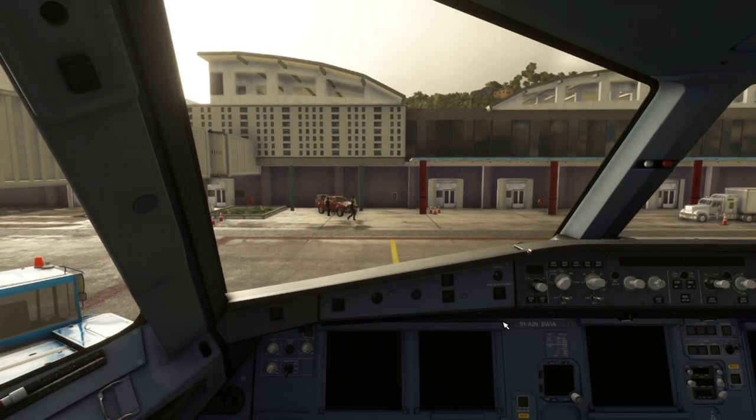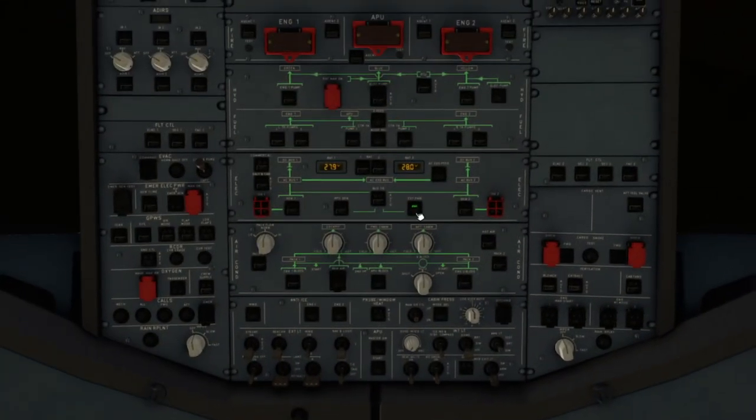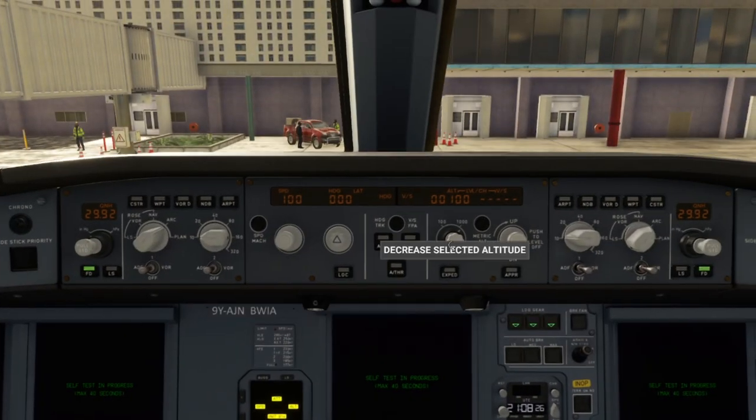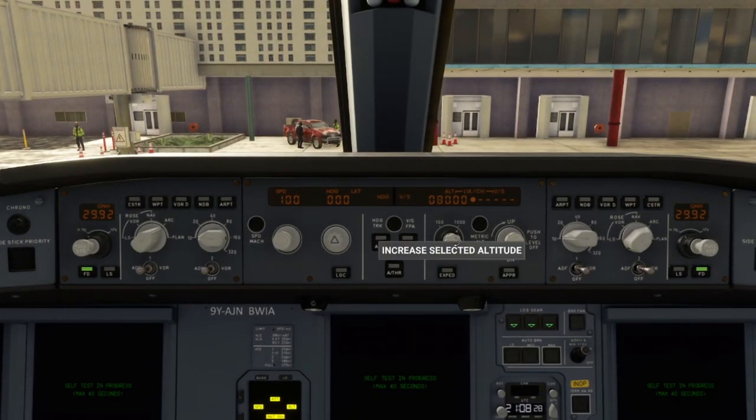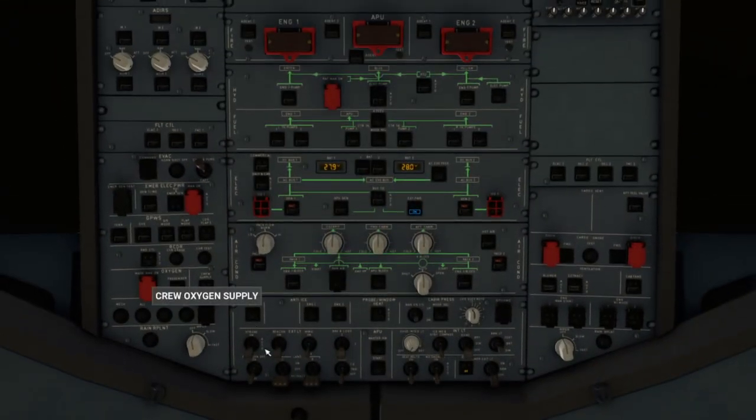Ground, United 246 IFR to Adams, ready to copy. United 246 cleared to Adams Airport as filed, takeoff runway four, climb and maintain 9,000 feet, departure on 123.7, squawk 4505. United 246 readback is correct. Contact ground on 121.9 when ready to taxi. Flight attendants on doors and cross-check.